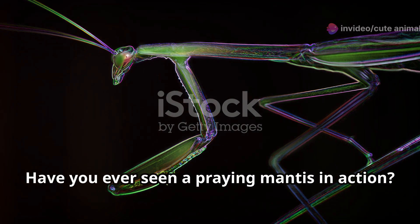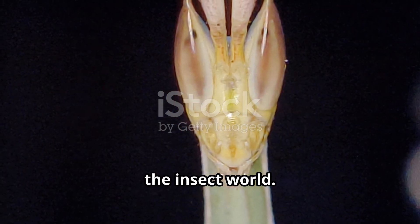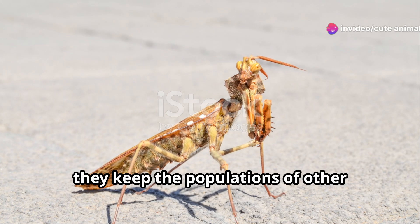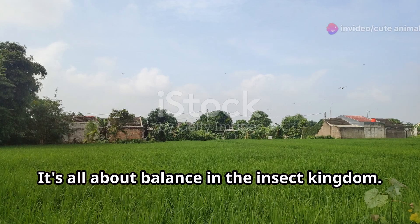Have you ever seen a praying mantis in action? These master hunters are the ninjas of the insect world. With lightning-fast reflexes and a voracious appetite, they keep the populations of other insects in check. It's all about balance in the insect kingdom.